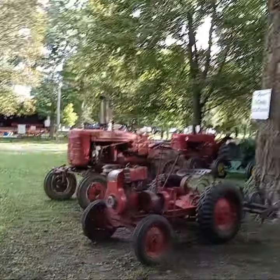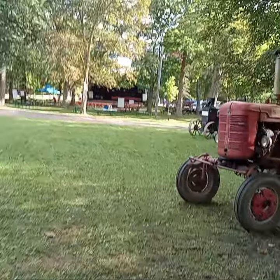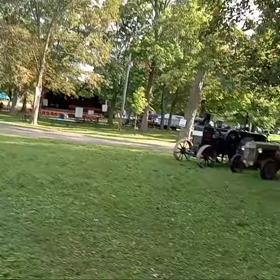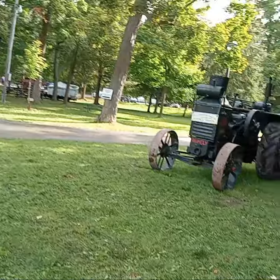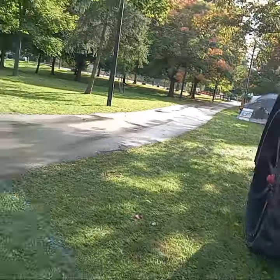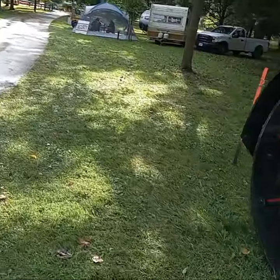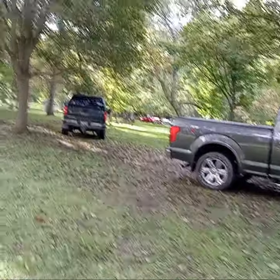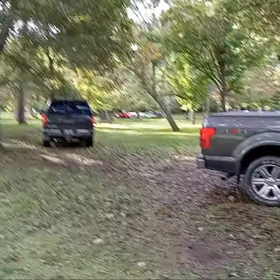Let's see what's in the show — there's a 70 Duster 340 and a 73 Valiant. We'll get over there, just wanted to showcase this because it's really different. Here's the Duster.